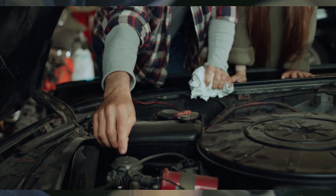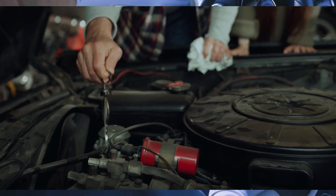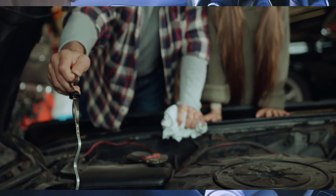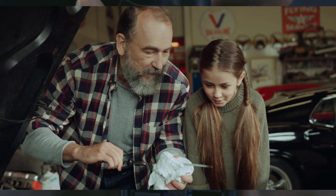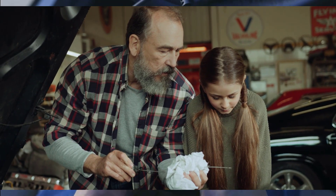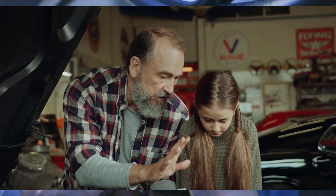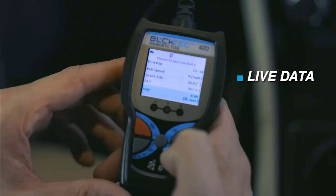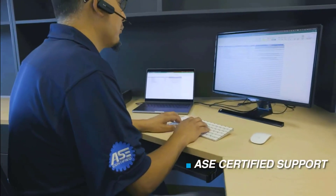Number four is the 420 Bluetooth OBD2 Scanner. This scanner is all about simplicity and efficiency, delivering quick diagnostics with insights into error codes, live data, and even battery and alternator tests. It provides detailed code severity levels, making it easier to prioritize repairs. Pair it with its premium app for tailored diagnostics and ASE-certified fixes.